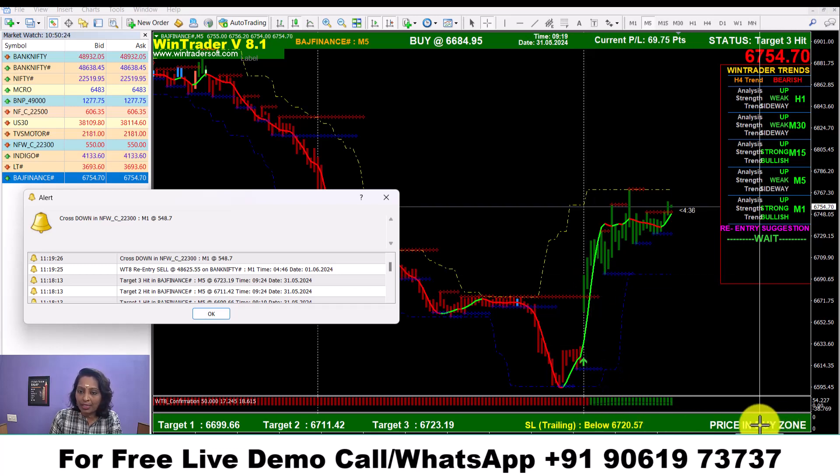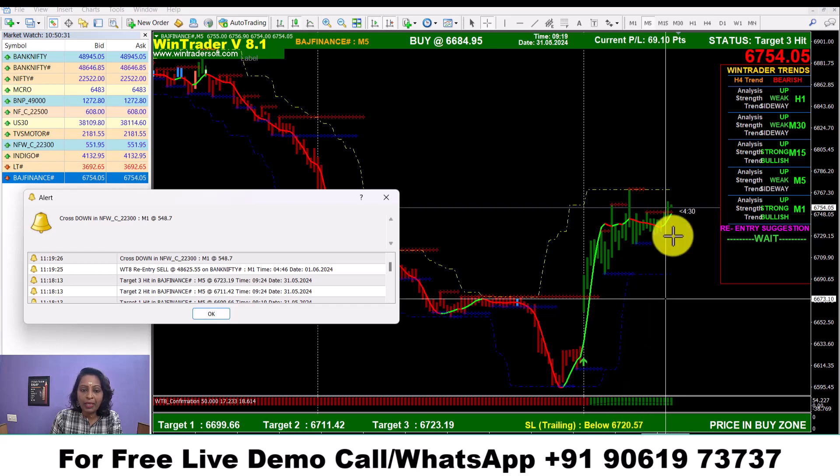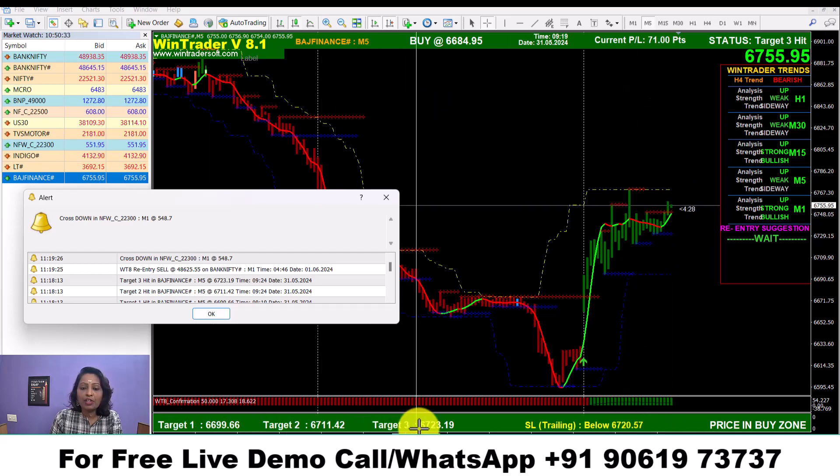When both conditions match, you will see the confirmed conditions for the same order. Here you can see that there are 3 target levels in the software.